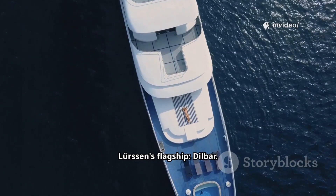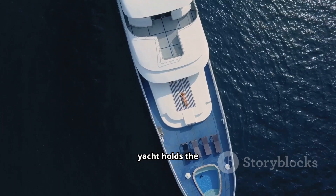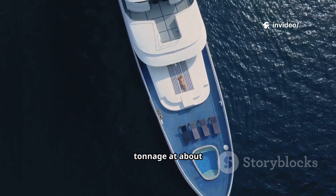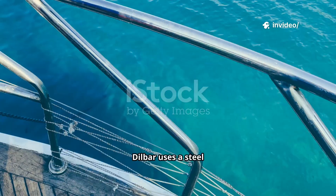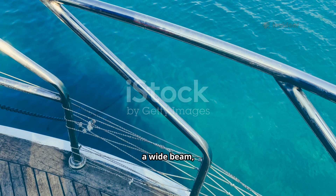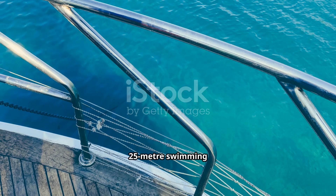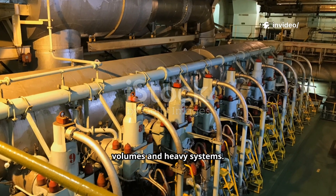Let's start with Lurssen's flagship, Dilbar. Delivered in 2016, this 156-meter yacht holds the record for largest yacht by gross tonnage at about 15,917 GT. Dilbar uses a steel displacement hull with an aluminum superstructure, a wide beam, and includes a 25-meter swimming pool — showing Lurssen's ability to integrate extreme volumes and heavy systems.